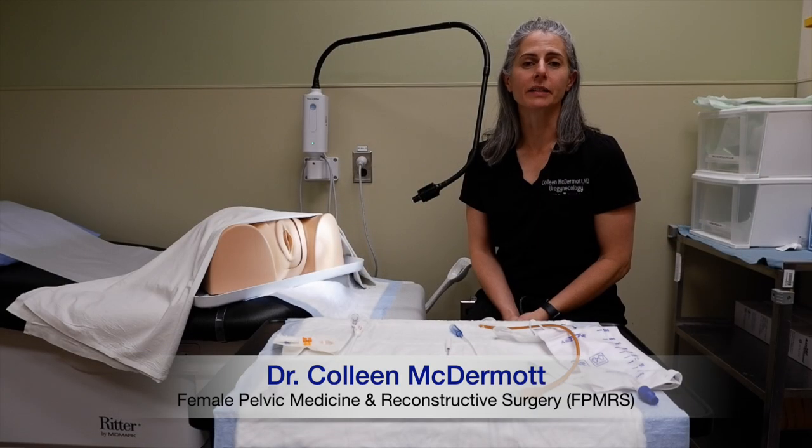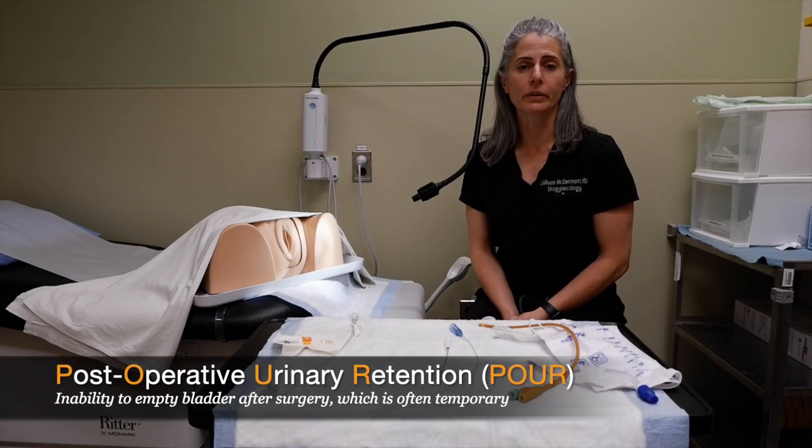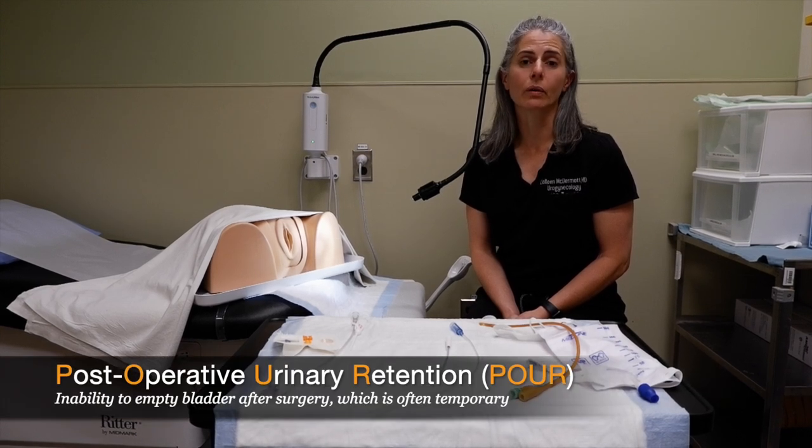Hi, my name is Dr. Colleen McDermott and I am a urogynecologist. Today we are going to talk about post-operative urinary retention, or POUR.